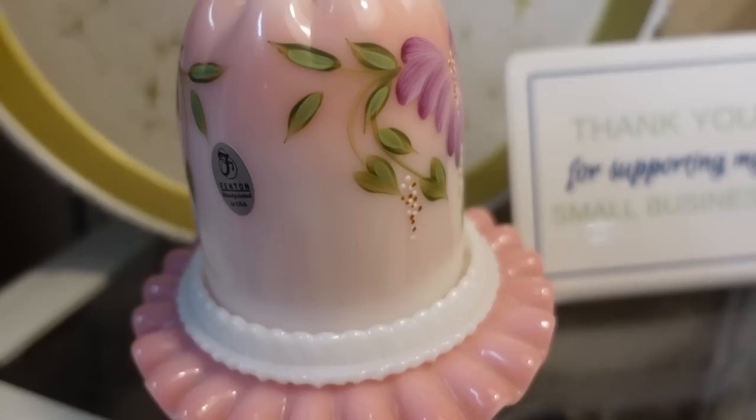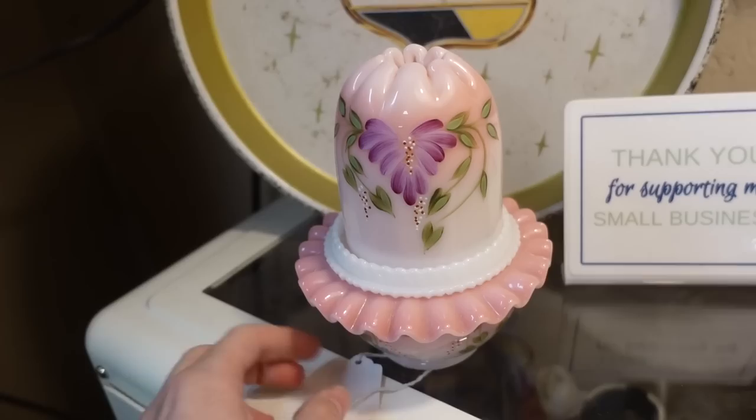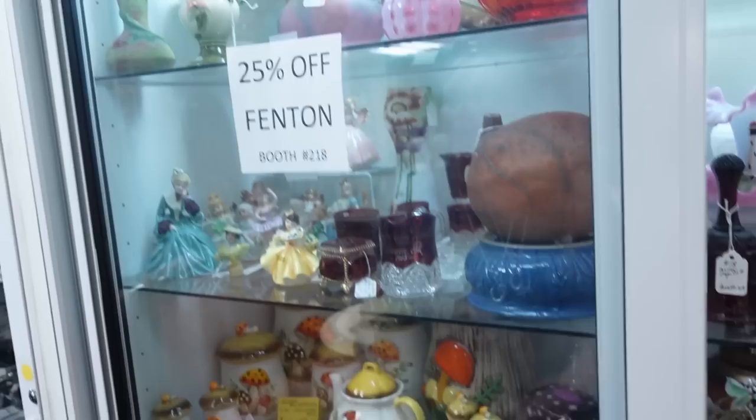It's a turtle footstool — do you need a turtle footstool? No. Okay, so I decided I am going to get it. Isn't that beautiful — the Fenton fairy lamp! It has its insert right there. It's in really great shape, all hand painted. I just love the pink on it.